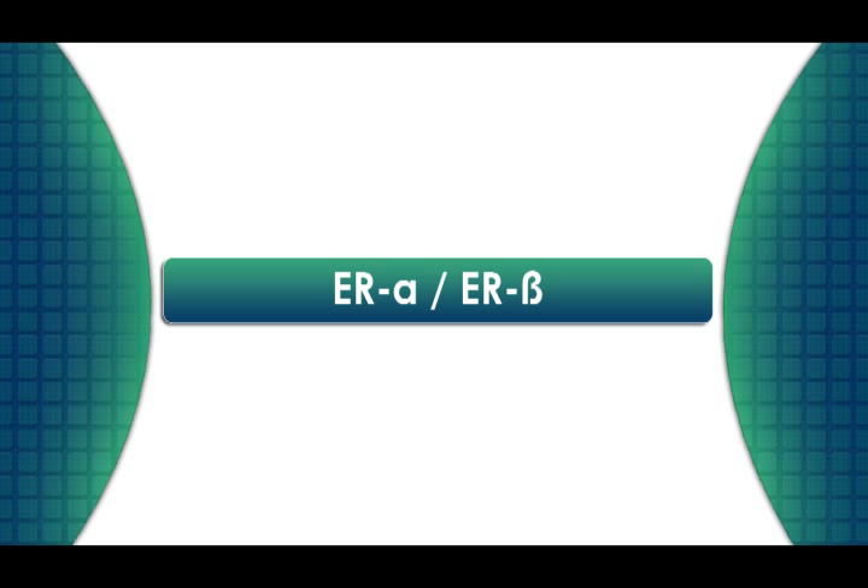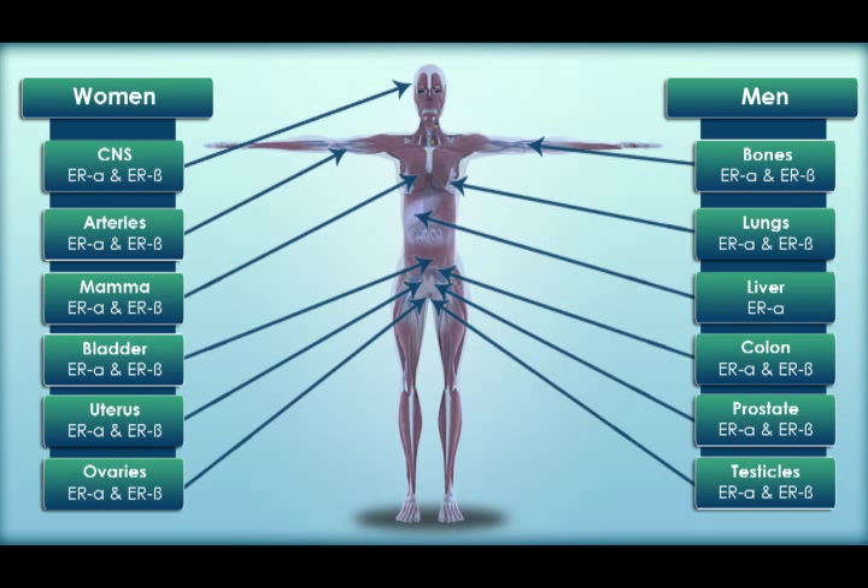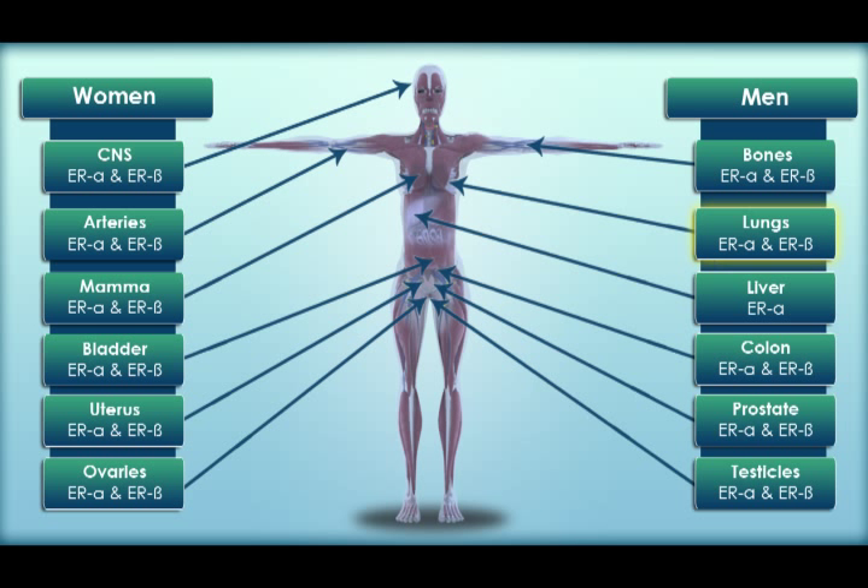The tenth factor that affects the way cancer grows and spreads is estrogen receptors alpha and beta. We know that estrogen plays a big role in cancer growth, particularly in cancers that are estrogen sensitive, such as breast, ovarian, and uterine cancer. The estrogen receptors are found throughout the body — in the colon, prostate, lungs, bladder, and arteries — and therefore can play a role in these cancers as well. Chemicals in the environment that mimic estrogen in our bodies can cause tumors to grow anywhere there are receptors.